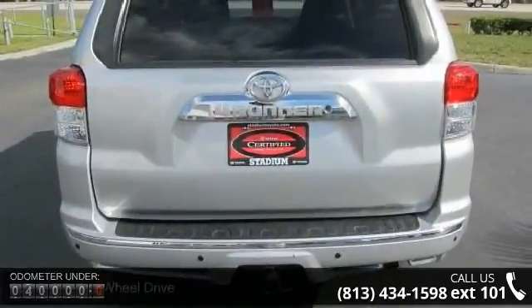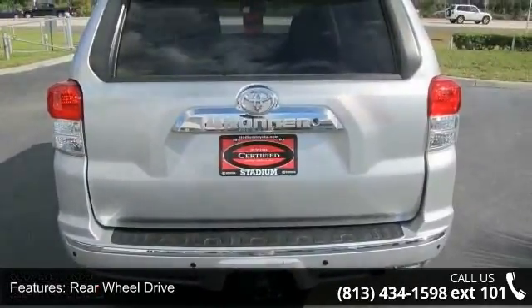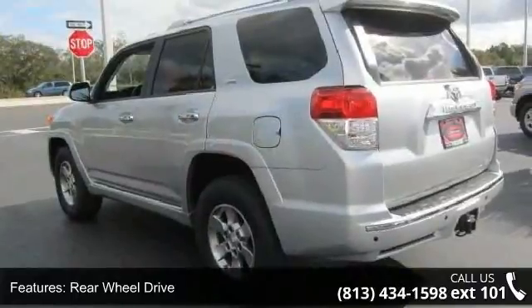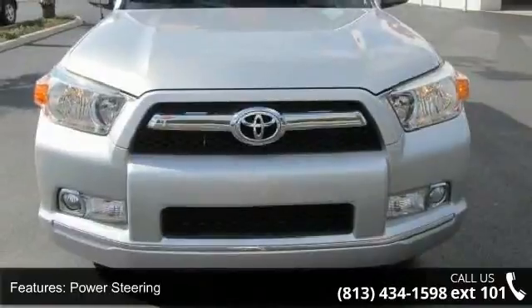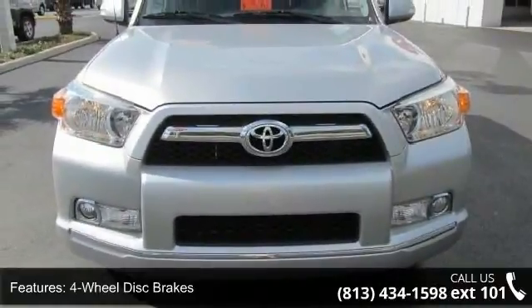Enjoy these notable features: rear wheel drive, tow hitch, power steering, 4-wheel disc brakes, aluminum wheels, rear spoiler, automatic headlights, fog lamps, privacy glass, and MP3 player.